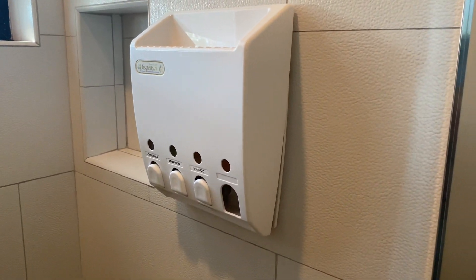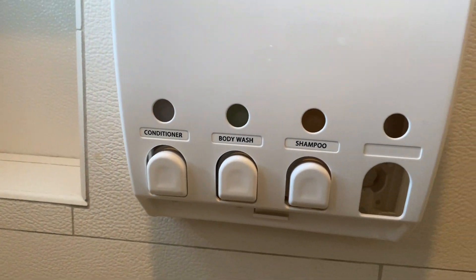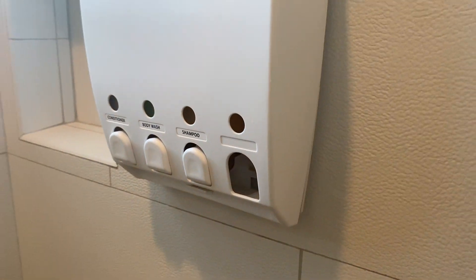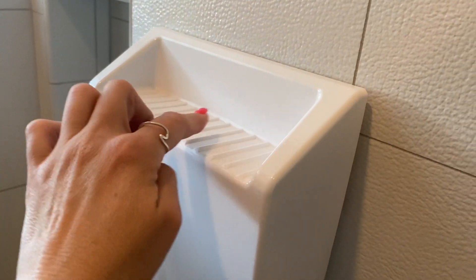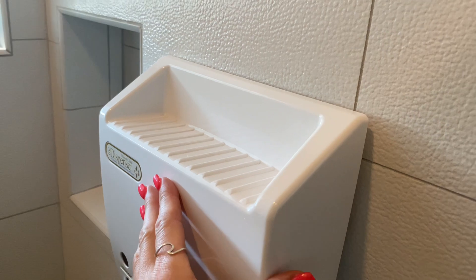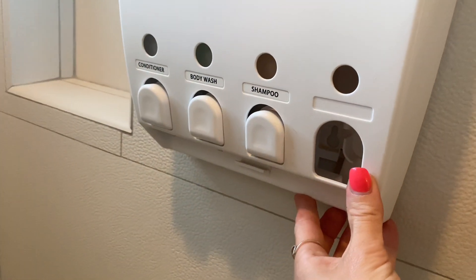This one is the four-chamber option and you can fill it with soap, shampoo, conditioner, and body wash. What I really love about this one is that it has a little tray on the top so you can put scrubs or whatever else you want on there too.